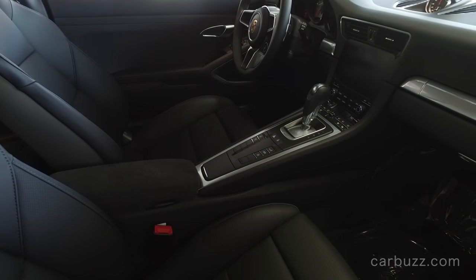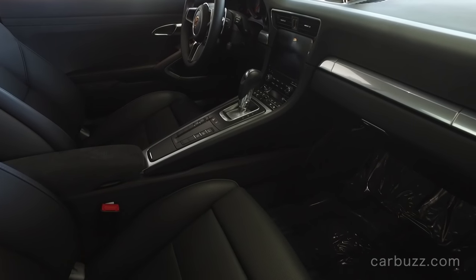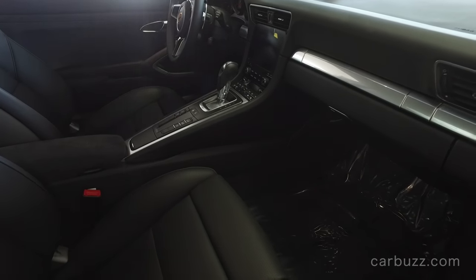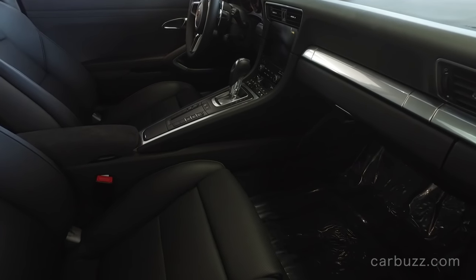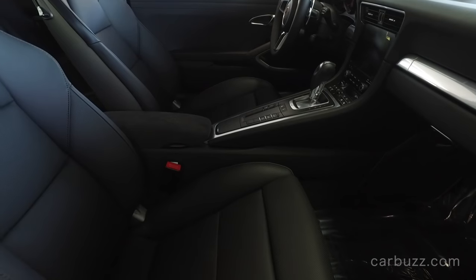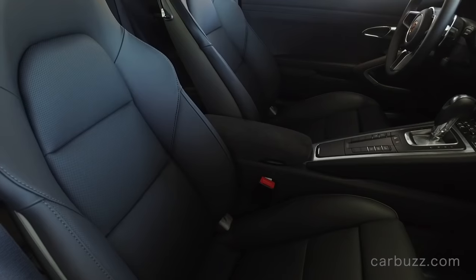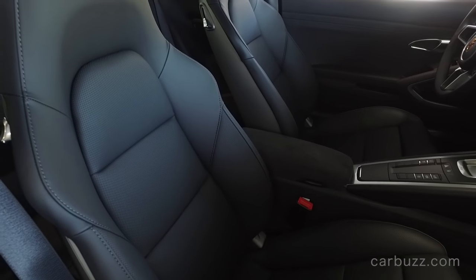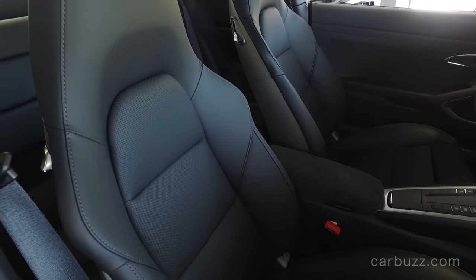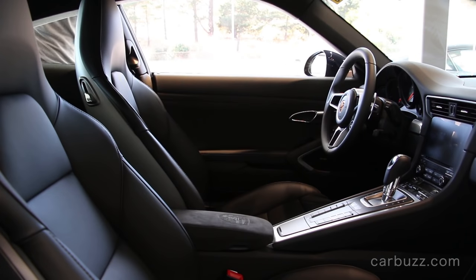Look at that center console — it's just full of buttons, but they all have their functions and there's a bit of a learning curve. Once you understand it, it makes complete logical sense. I can understand how it could be intimidating to someone who's never been in one before, but it's fun to learn — that's part of the fun of getting a new toy.